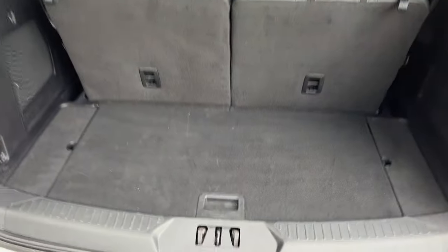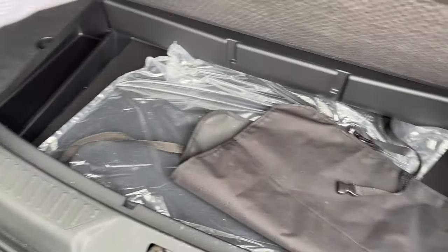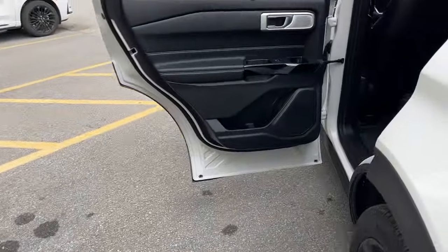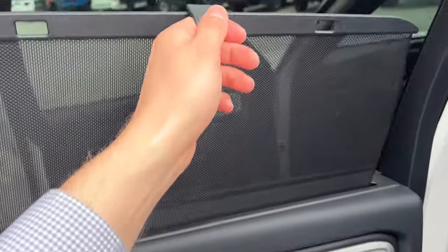Plenty of space in the back here. You have a cubby underneath for your groceries, and you do have power folding and raising rear seats, as well as a 12-volt power outlet.